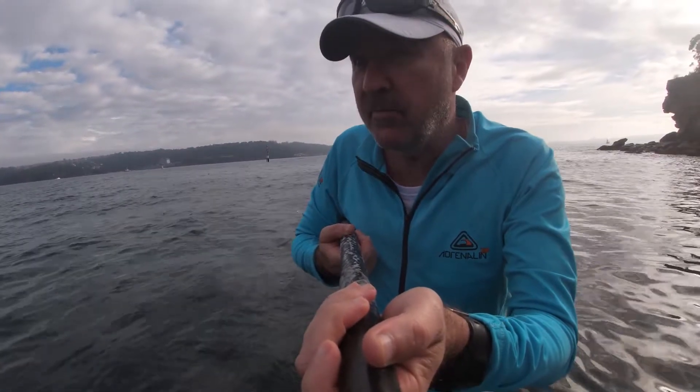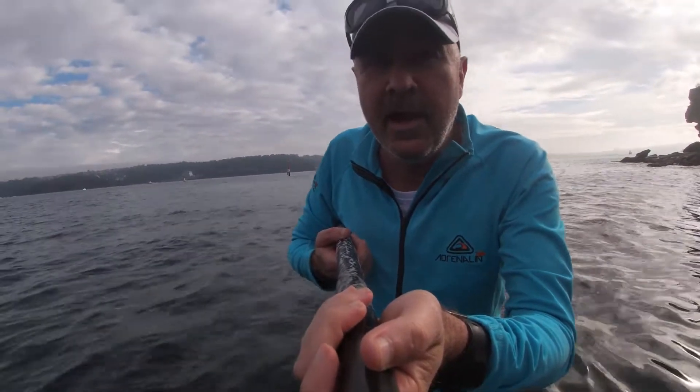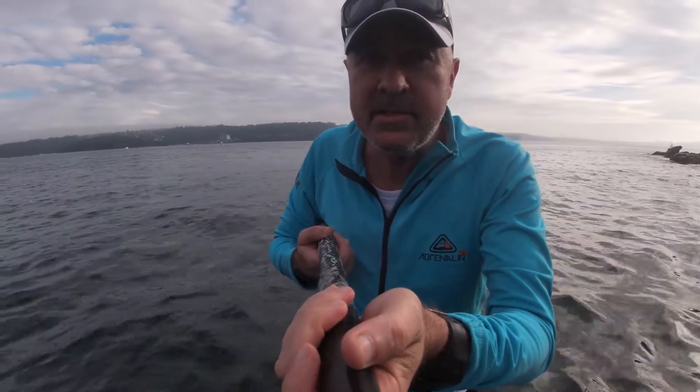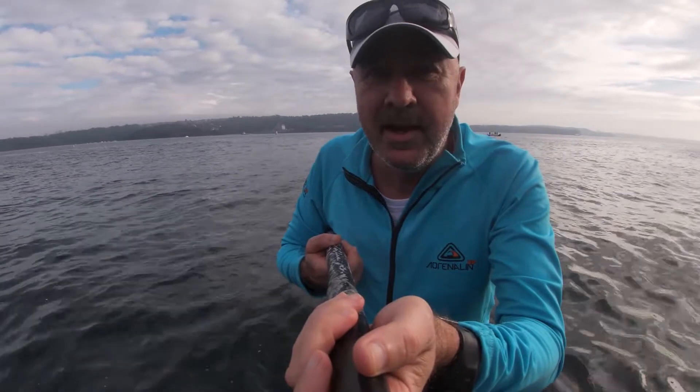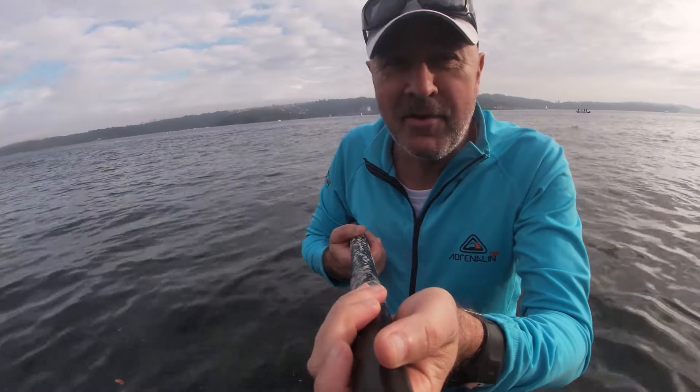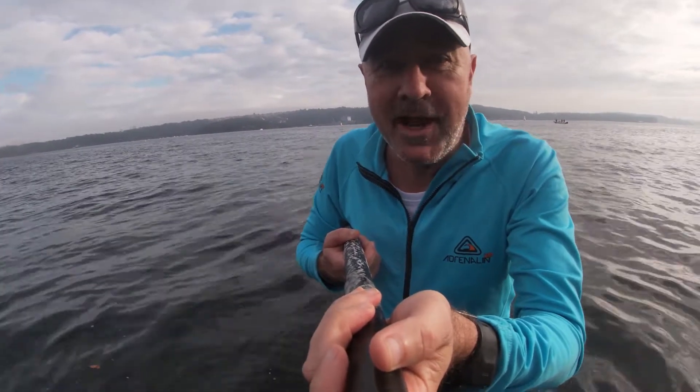For some reason the swell gets in here — there's a couple of bomboras, an inner reef and an outer reef. As you've seen in the archive footage, when it breaks it's novelty, but it's still lots of fun. Anyway, I'll keep my eye on this — I've been filming from the wrong angle. I'll catch you all later, have a great day. Bye!